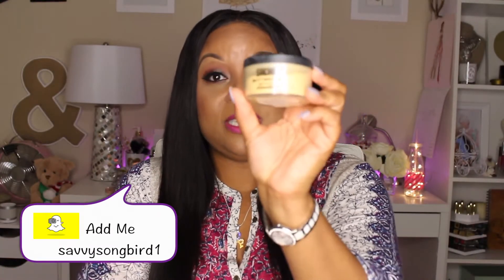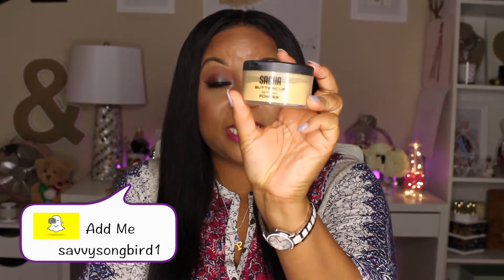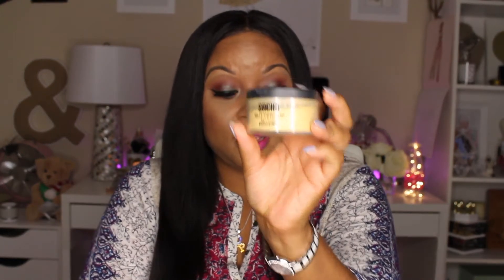To set everything I used the Sasha Buttercup Setting Powder in my concealer areas — I've talked about this many times on my channel. It has a yellow tint so it really brightens in those areas, so if you're going for a bright illuminated look, this or the Ben Nye Banana Powder will help you achieve that a lot easier. I also have on the Laura Mercier Translucent Powder in the areas where I don't have concealer.